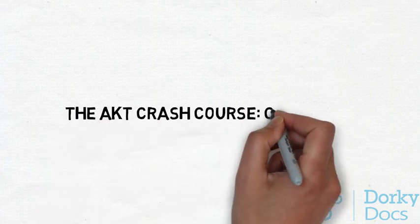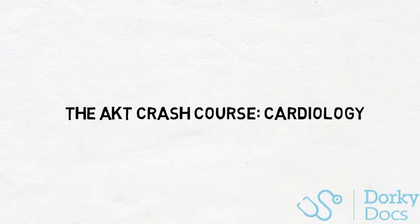Welcome to the AKT Crash Course in Cardiology. Today we're going to cover some of the most salient bits of cardiology in this short video to provide a foundation and structure for you to get the most marks available in the cardiology questions in the AKT. Remember, cardiology forms a component of the medicine questions in the AKT, so you would definitely have a handful in there.